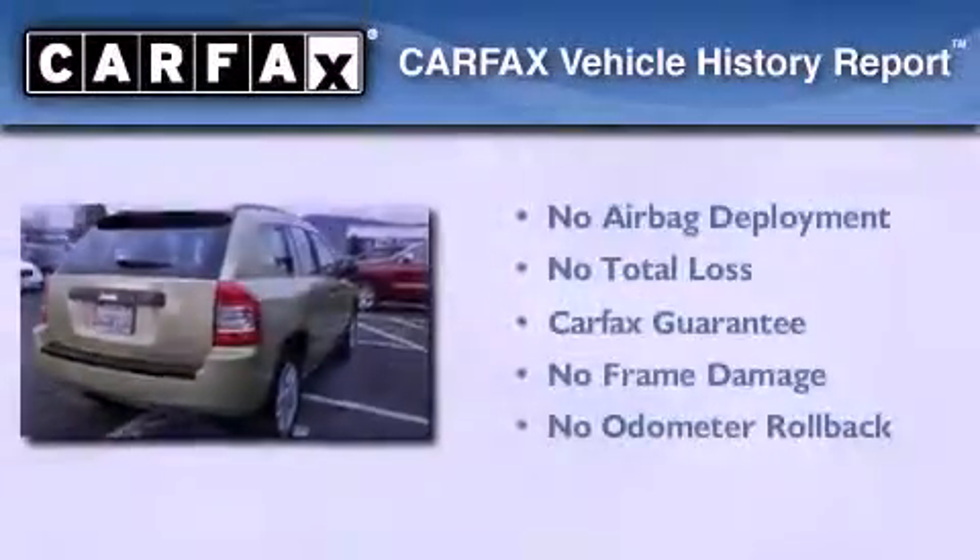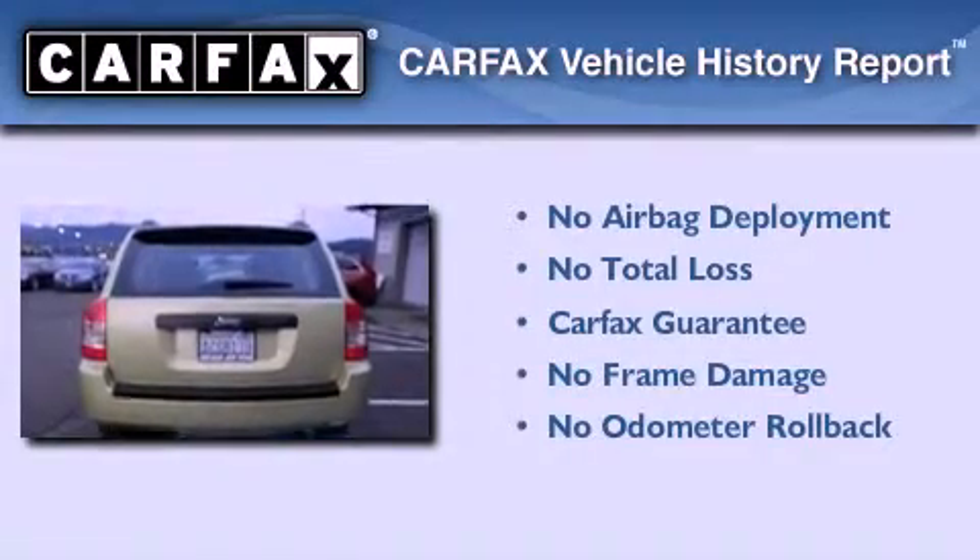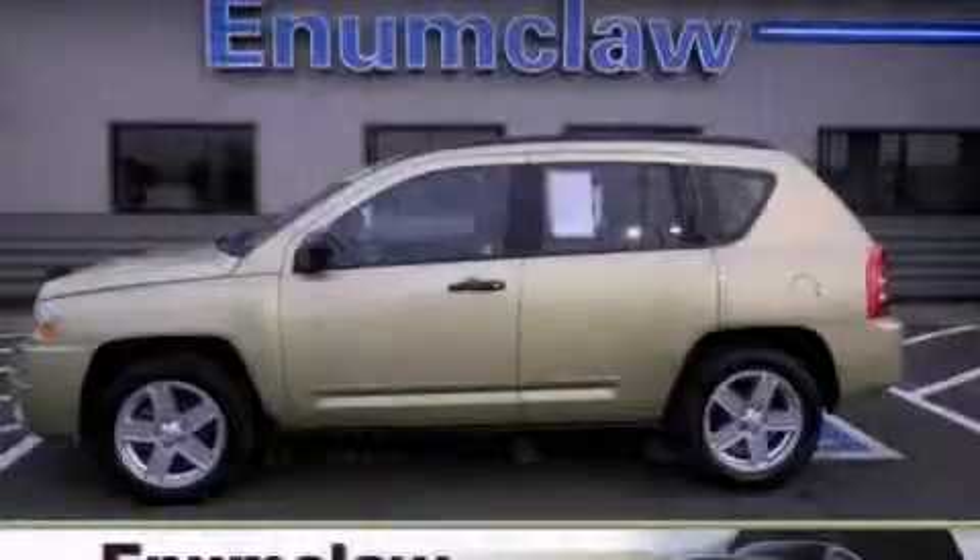Not to mention that this Jeep qualifies for the Carfax buyback guarantee. Please call us today for more information on this great vehicle.